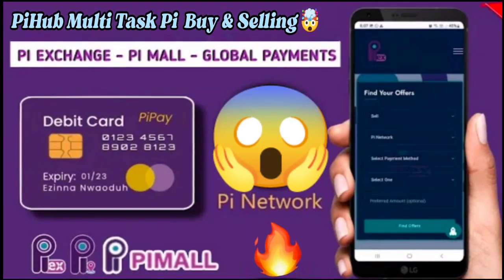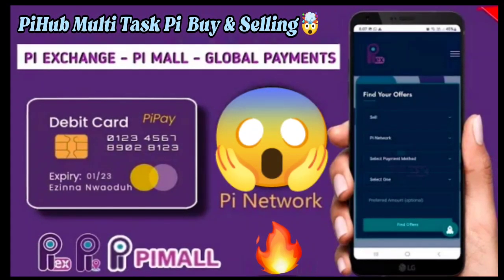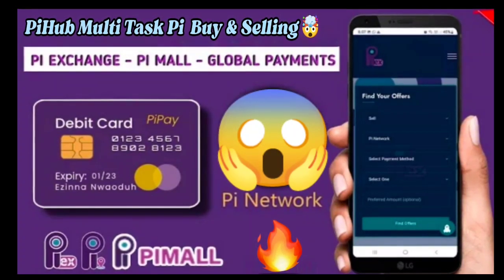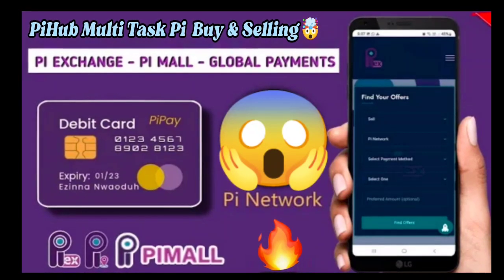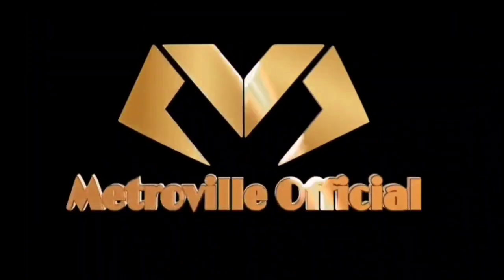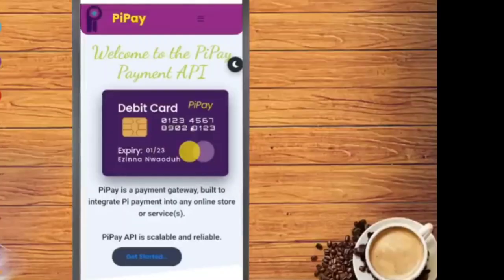Hello guys, today in this new video Pi Hub has a new update. Pi multi-task is now started — you can easily sell and buy your Pi coin, and the exchange option is available. Pi Mall and global payment for the debit card are also included. One Pi coin value is also announced: 314.159 Pi. If you are new to this channel, don't forget to subscribe and like this video.